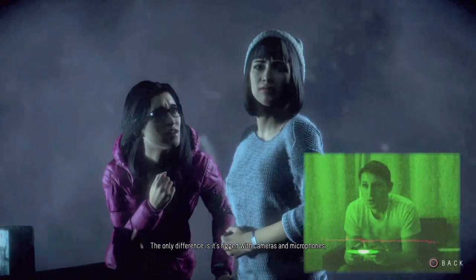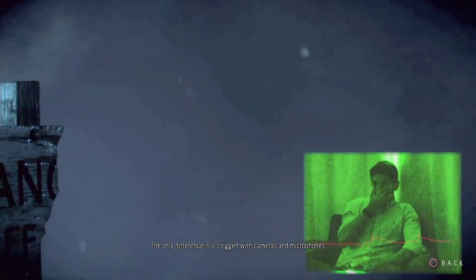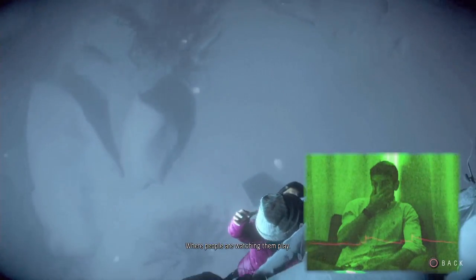The only difference is it's rigged with cameras and microphones that relay the data through to the next room where people are watching them play.